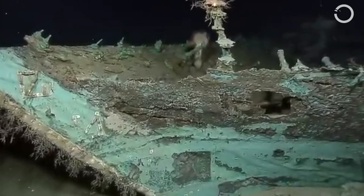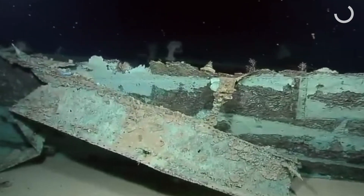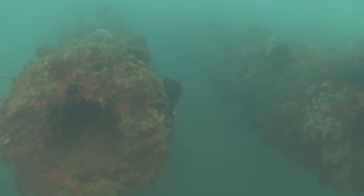These ships, which sunk at various points over the past century, still house millions of gallons of oil held in corroding tanks at risk of failure. Some of these sunken ships, like the USS Arizona in Pearl Harbor, are already leaking oil.